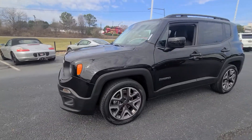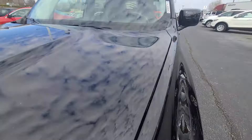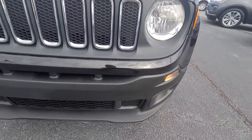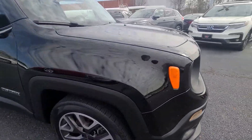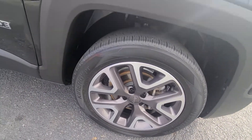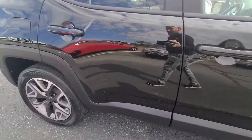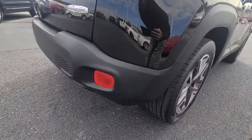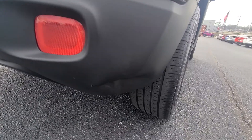Going to do a quick video walk-around, kind of show you the ins and outs of this thing. A couple of spots up front — it's a black vehicle with 98,000 miles, so this would be pretty expected. Almost a 10-year-old vehicle, it could easily be touched up. Beautiful, just a little spot there.